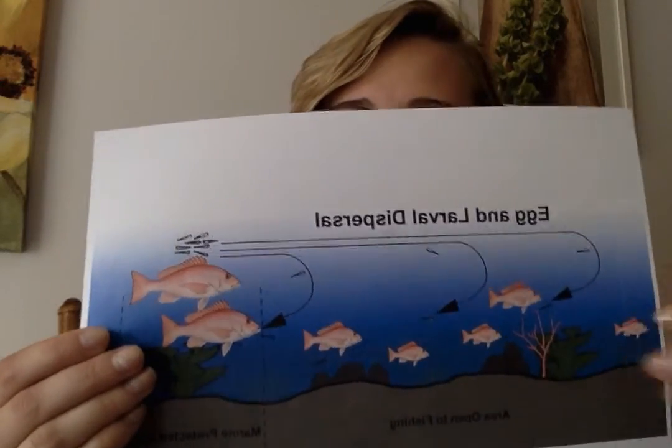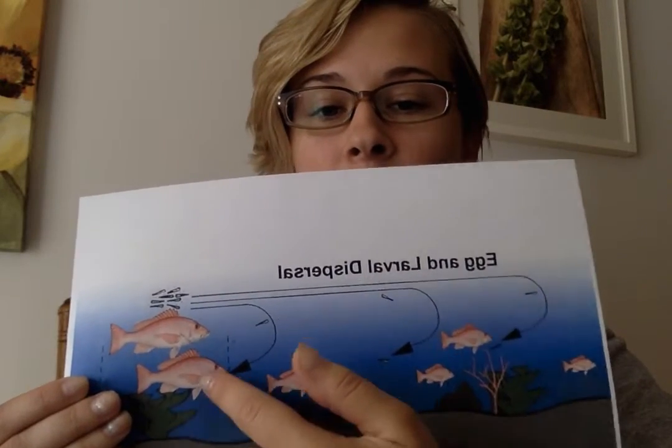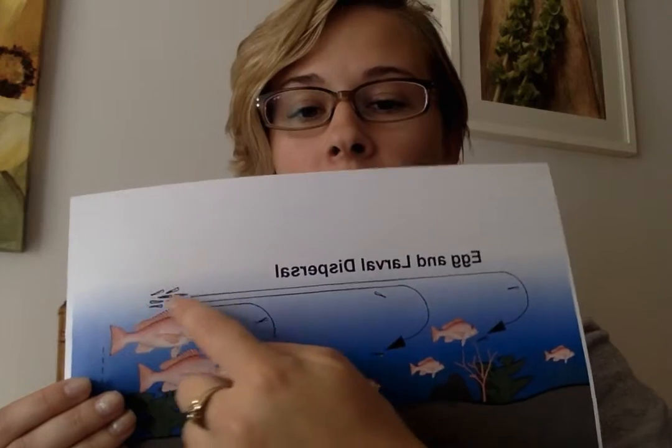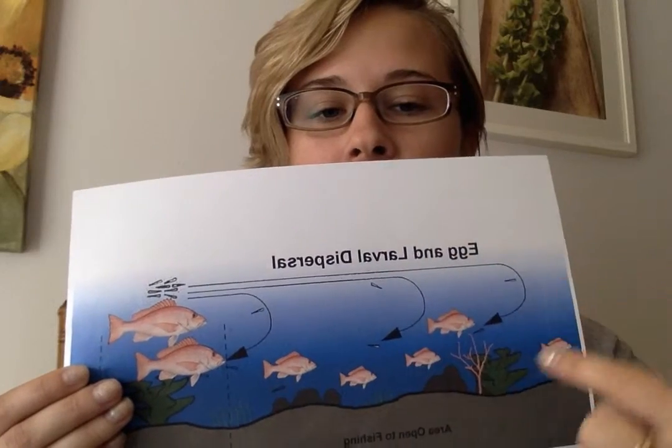So why does this matter? Well, when these fish reproduce, their eggs are dispersed via water current from the protected areas into the non-protected areas. If you look at this illustration, you can see how these eggs travel from the protected areas into the non-protected areas via water current.